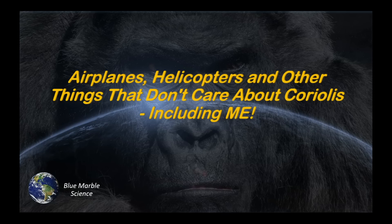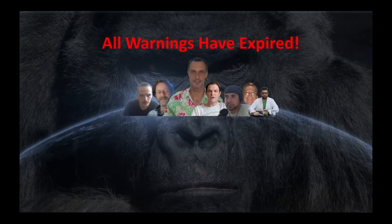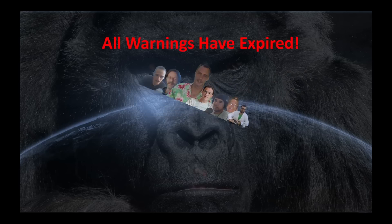Actually, I do care about Coriolis. But today's show is going to be a little bit different than normal. All our warnings have expired. We're not going to talk about any of those guys. We're just going to talk about Coriolis, airplanes, and helicopters.